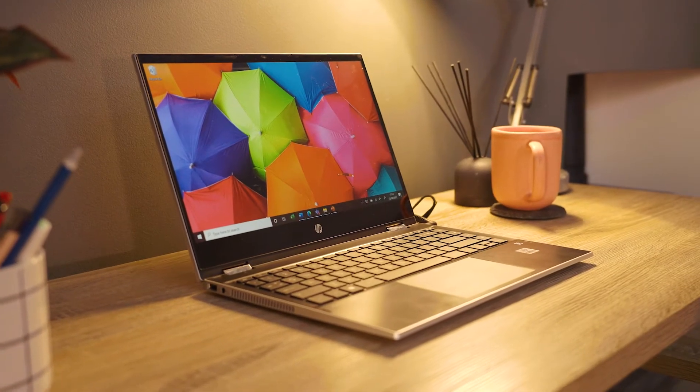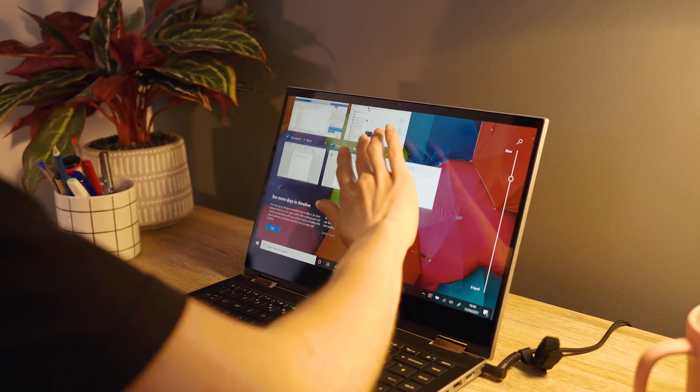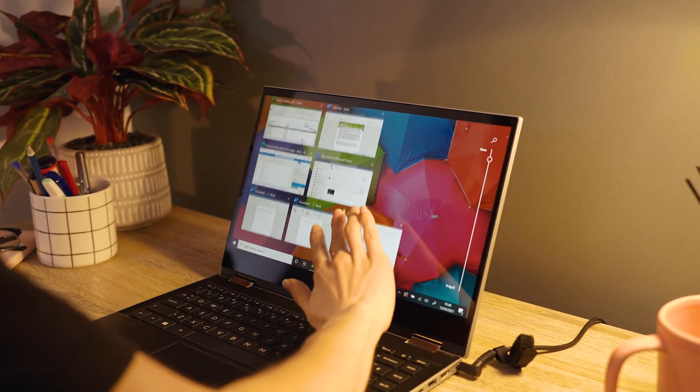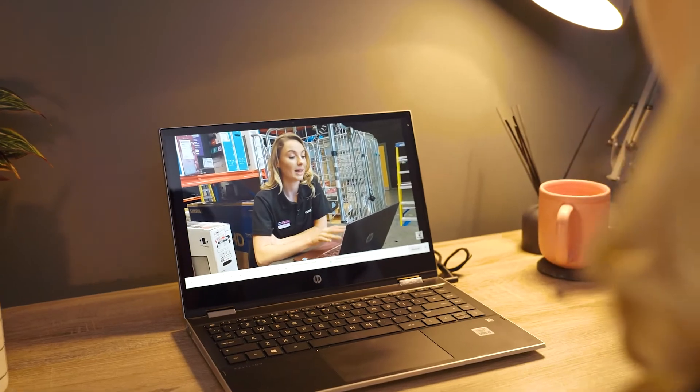We're on set in our workspace and a lot more of us are working from home. If you want to be even more productive when working remotely, why not choose a Windows 10 PC. With the latest processor you get even more power to complete everyday tasks. You can multitask with multiple programs open and even stream in full HD.